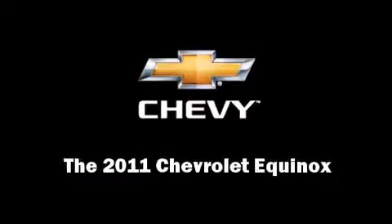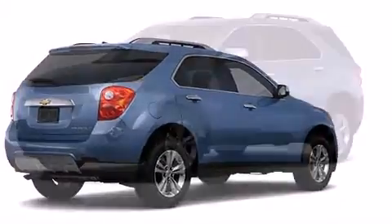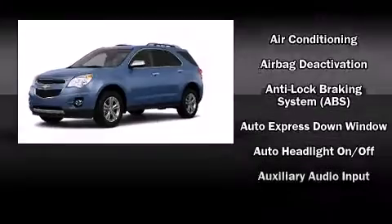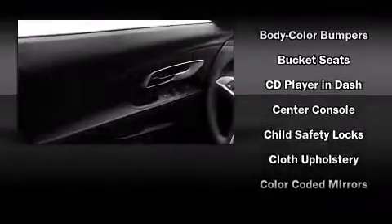Familiarize yourself with a 2011 Chevrolet Equinox. Smooth gear shifts are achieved thanks to the efficient four-cylinder engine, and for added security, dynamic stability control supplements the drivetrain.